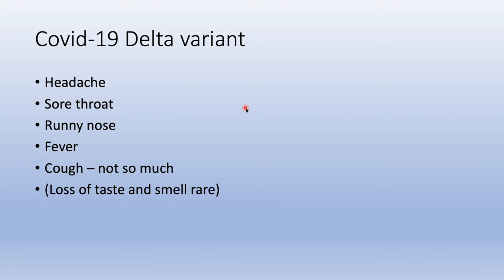There are also somewhat different symptoms with the COVID-19 Delta variant. There's more of a headache, sore throat, runny nose, and fever — all signs of a common cold. Cough is not as prominent, and loss of taste and smell is rare.